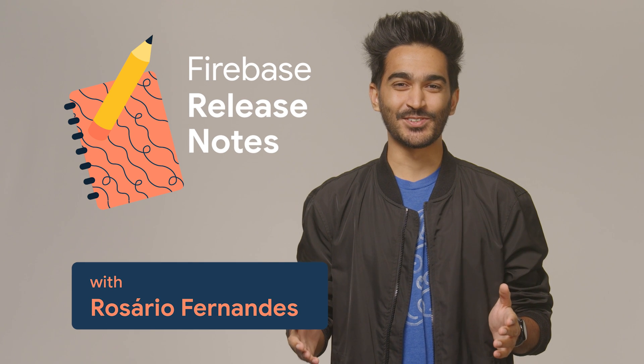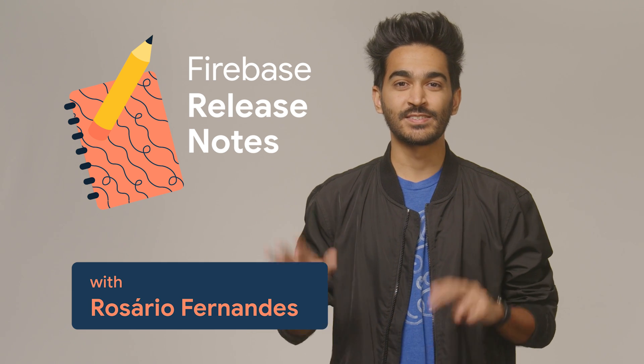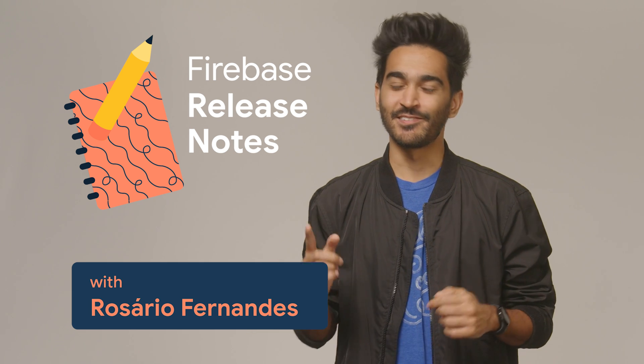Welcome to Firebase Release Notes for October, where we cover big and small releases from Firebase. We have seven topics today, so let's dig in right away.